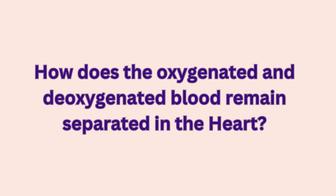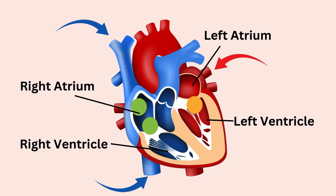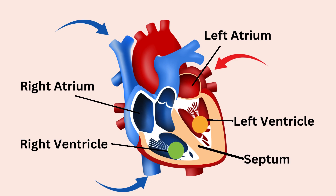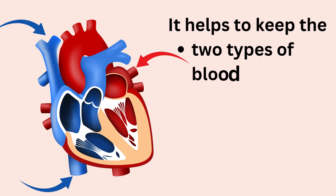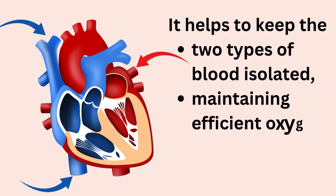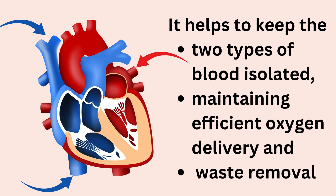Oxygenated and deoxygenated blood remains separated in the heart, despite entering simultaneously, due to its four chambers and a thick muscular wall called the septum that separates the right and left sides of the heart, preventing mixing. Valves — tricuspid, pulmonary, mitral, and aortic — ensure one-way flow, so oxygenated and deoxygenated blood follow distinct paths during each heartbeat. This design keeps the two types of blood isolated, maintaining efficient oxygen delivery and waste removal.